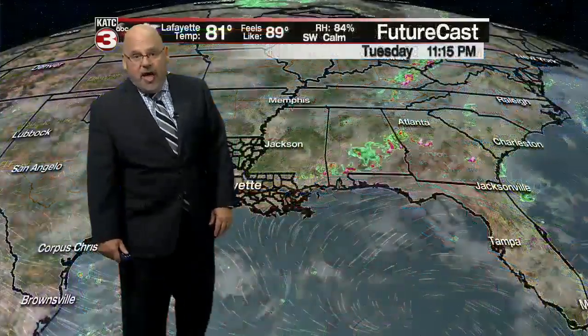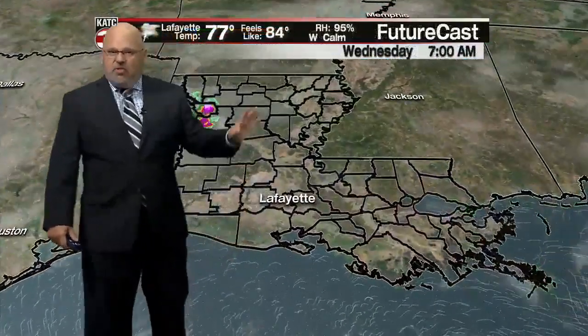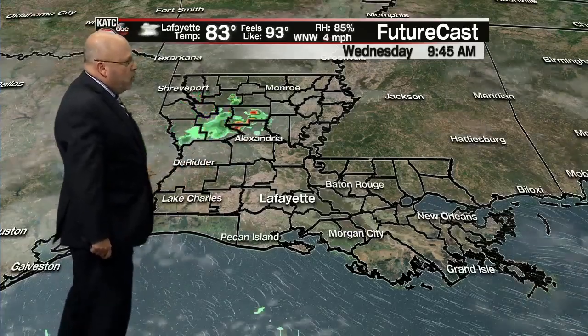There are also a couple of models pointing to South Florida, so there's a little discord amongst the models. The European model — this is from earlier today — is indicating some sort of threat, perhaps, to the extreme northeastern Gulf of Mexico. We won't say Louisiana for now, and we won't be able to say anything more than that for several more days. So we'll just watch it for now — not a threat to us at this point.